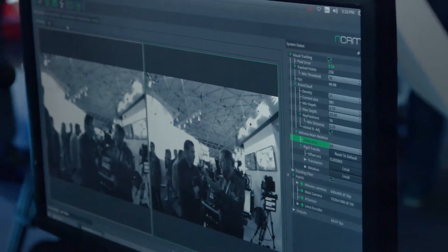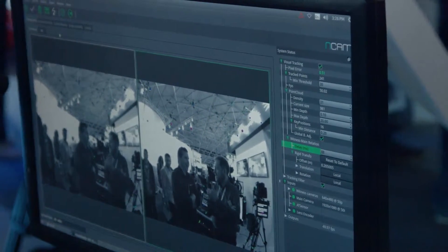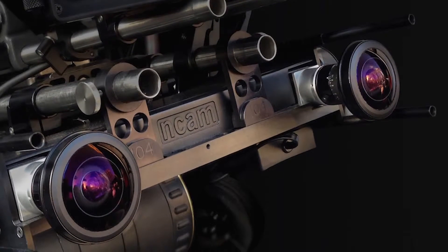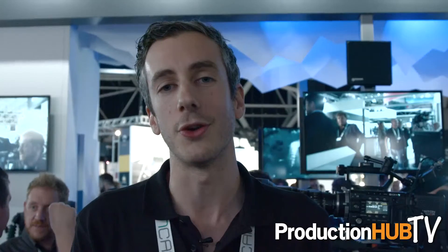NCAM is very versatile — it can work indoors and outdoors. One of our other products is NCAM Live PTZ, which understands pan, tilt and zoom control only, but it's an entry-level product that allows broadcasters to purchase our system at a more affordable price. It utilizes the same hardware, so broadcasters can upgrade via license purchases.